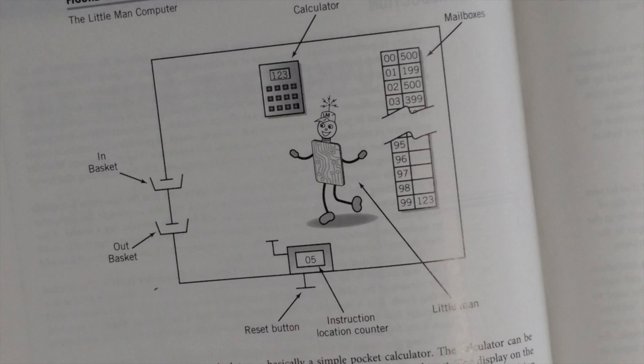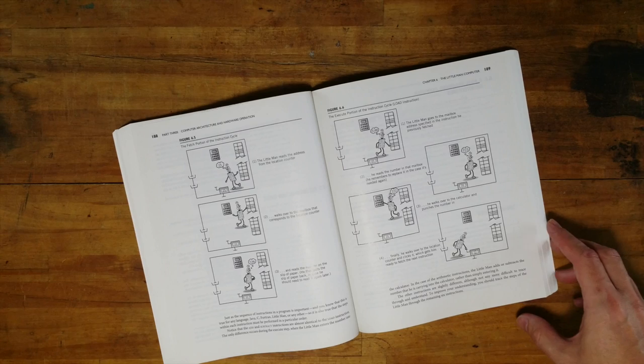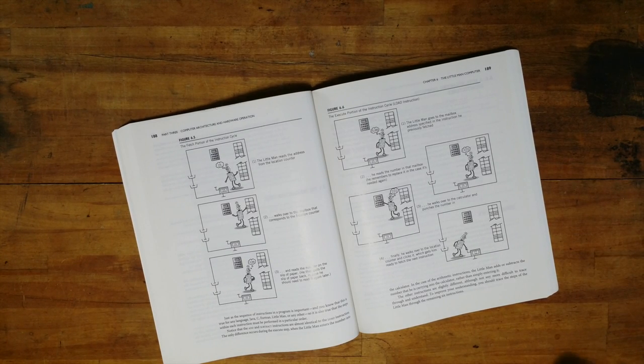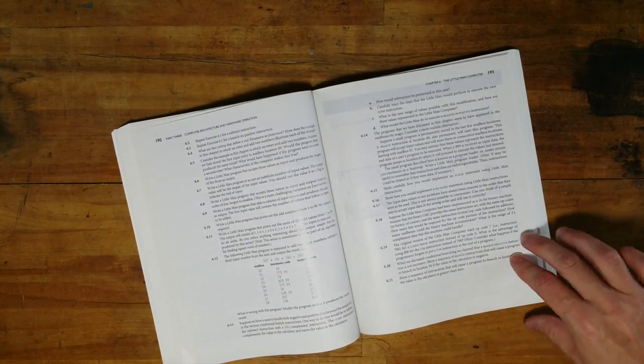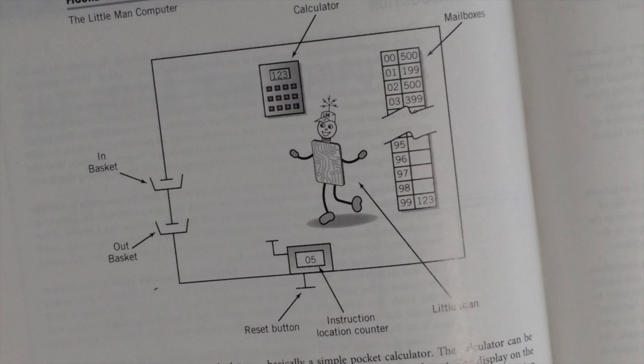Here he is — the little man. The little man works in the mail room, and there's a hundred mailboxes, numbered 00 to 99. Each mailbox has information in it in the form of a three-digit number. Those numbers could represent just some numerical data, or they could be interpreted as instructions for the little man. Every different number has a specific meaning for the little man to do. The little man also has an in-basket and an out-basket, and certain instructions will tell him to pick something up from the in-basket or put something in the out-basket. And the other piece of the setup is a calculator that can do just simple addition and subtraction.